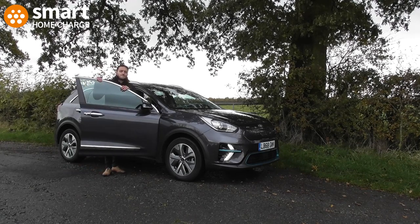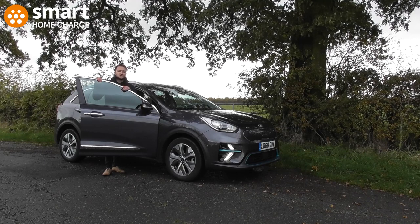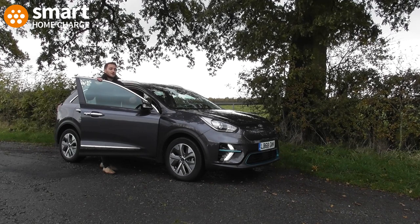For more information on electric cars, electric car chargers and installation, go to smarthomecharge.co.uk. And if you want more content like this, click subscribe down below.